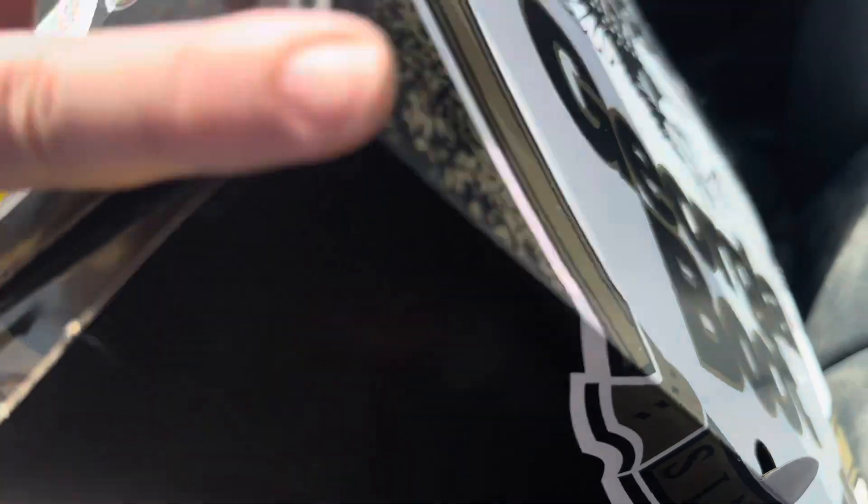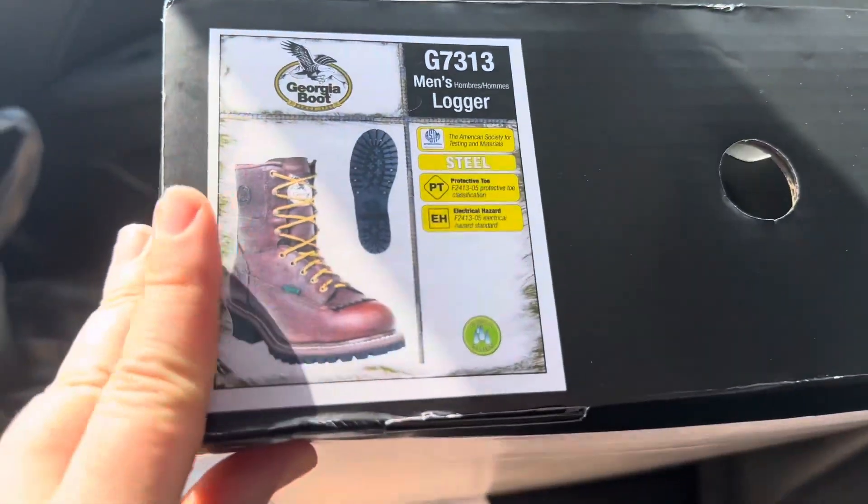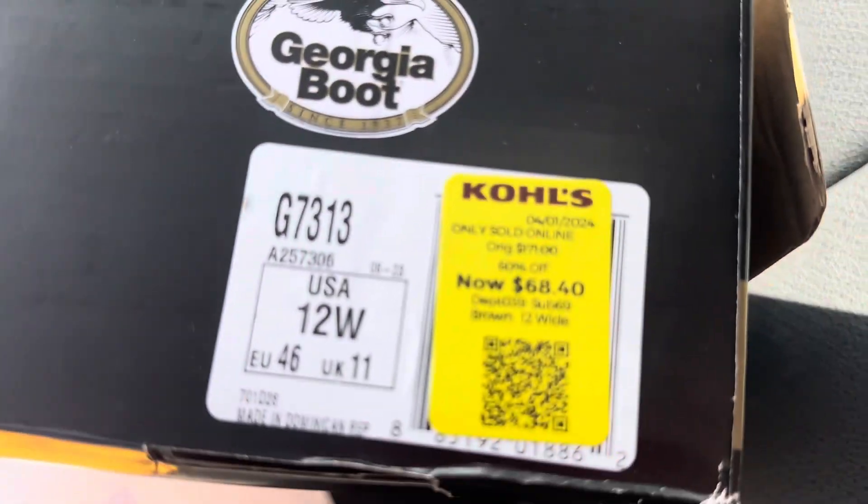Day two of the pool prep job and I'm headed there to see how it's going. I think it's almost done. But first — I ran a million errands this morning. I found these Georgia boots at Kohl's of all places, in my husband's size, originally $171 to $178, on sale for $68, half off so $34, and I had $10 Kohl's cash — $24 for my husband's Georgia boots. Beat that! I'm a bargain shopper and that just made my day. Okay, now let's go to the pool.